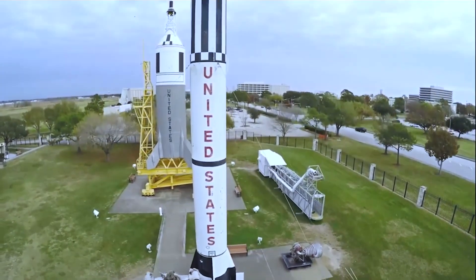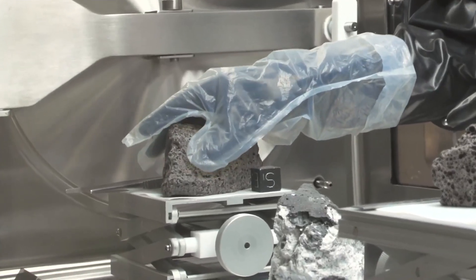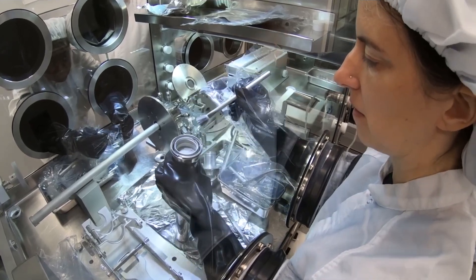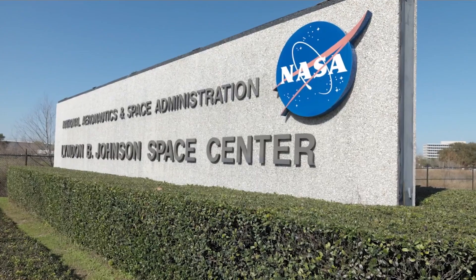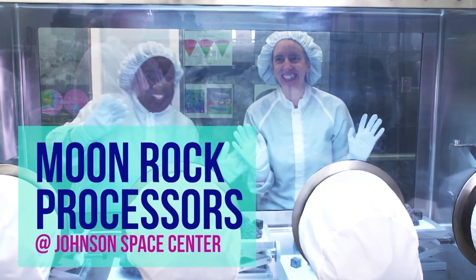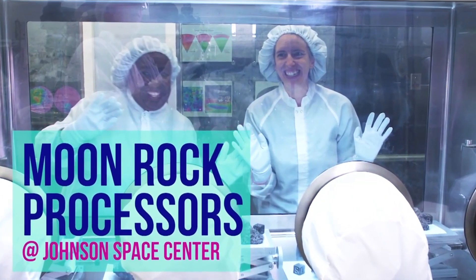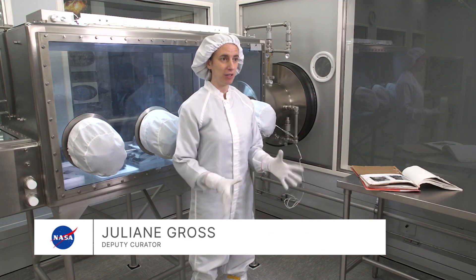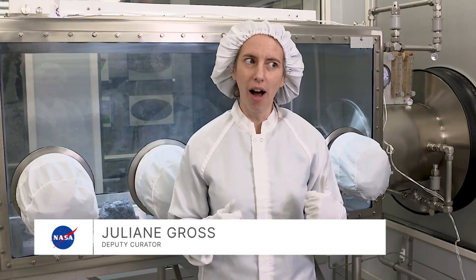This is the only place in the world where you go to work with moon rocks on the scale that we work with them and handle them every day. It's so exciting that the astronauts brought back the samples and they're here at Johnson Space Center. My name is Andrea Beatrice Mosey. I've been working here at NASA for 47 years. My name is Juliana Gross. I'm the deputy curator for the Apollo samples. My job rocks, obviously.